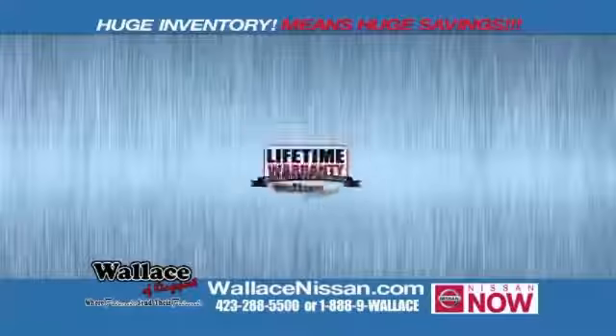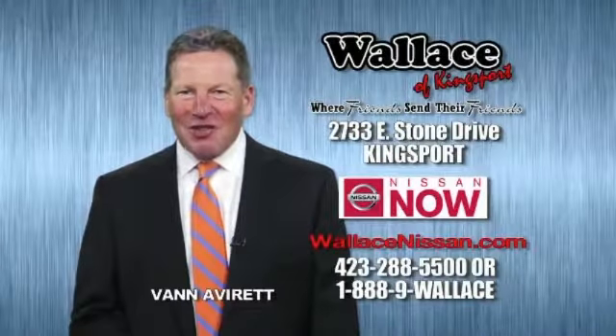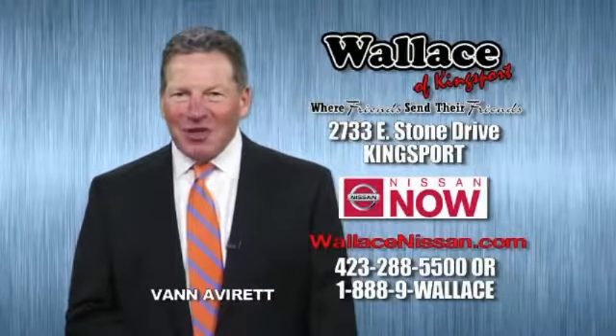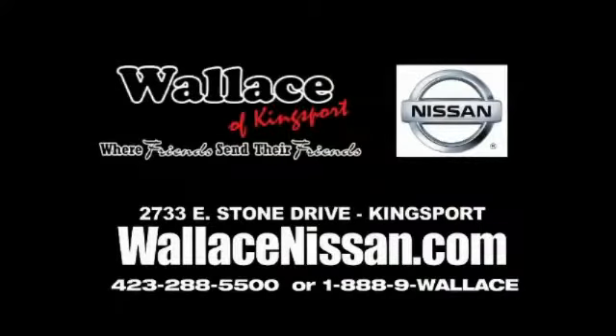Nissan Now Sales event and the Lifetime Warranty. Hello, this is Van Aver for Wallace Nissan of Kingsport. Make Wallace Nissan of Kingsport your destination dealership. Wallace Nissan of Kingsport — we're friends and they're friends.